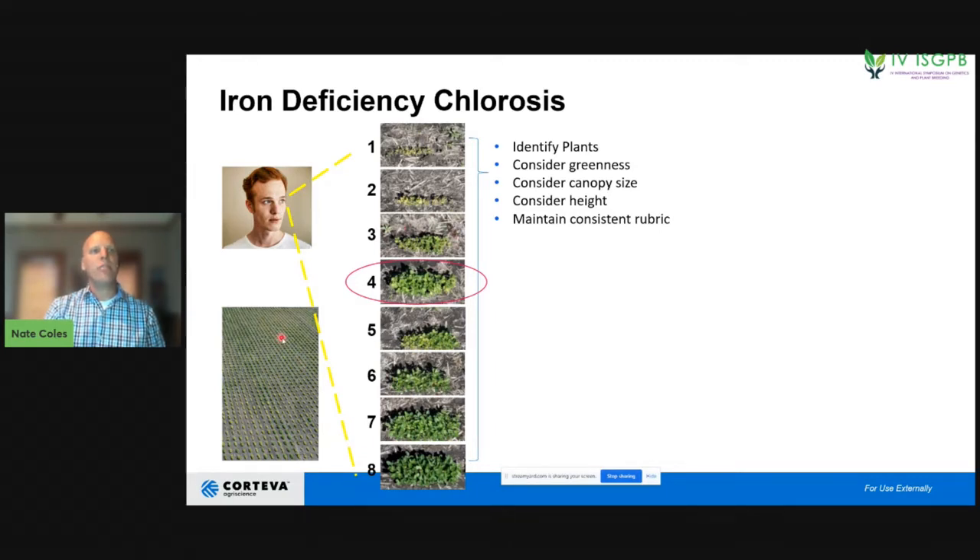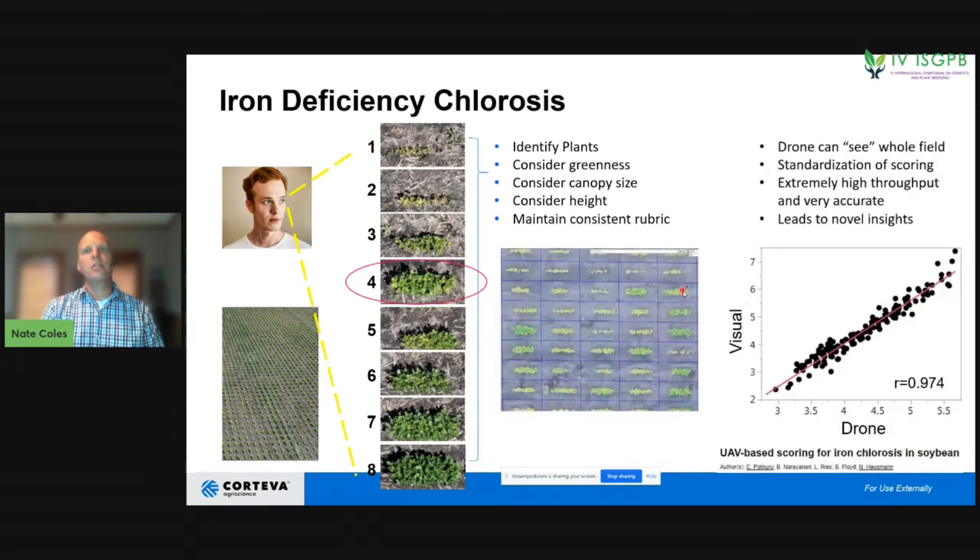If you think about doing this on thousands of plots throughout the day, you're going to get hungry, tired, and hot — and slow down throughout the day. That's one reason the drone is a great way to get past these obstacles. The drone can see the whole field at once, standardize the scoring rubric, is extremely high-throughput and accurate — visual scores versus drone scores have a very high level of accuracy — and can lead to novel insights, such as collecting more data to drive molecular marker-trait associations and find markers with more pronounced effects on the phenotype.